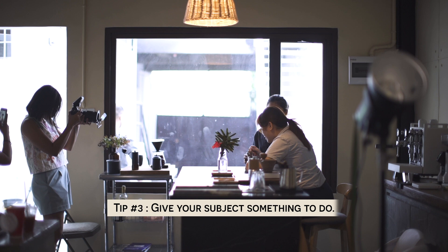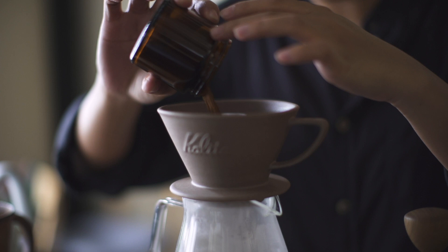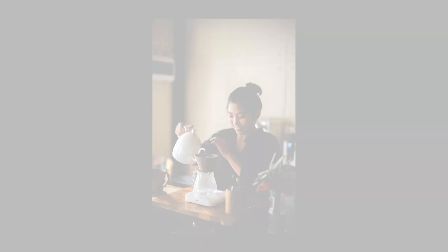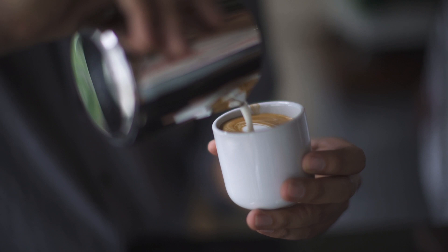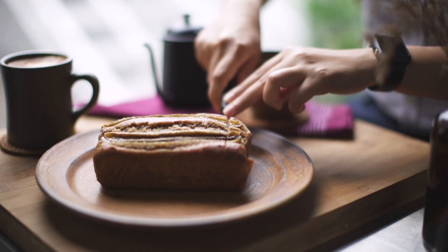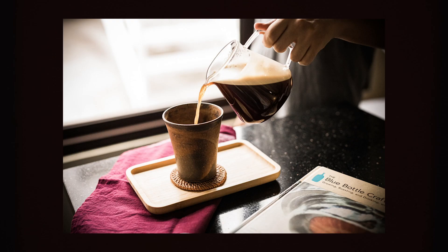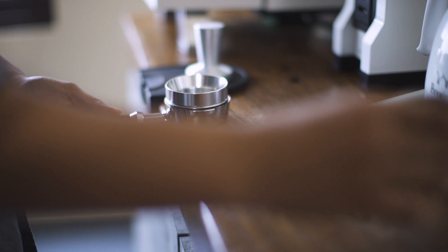Tip number three: give your subject something to do. Emotions make an image powerful, and when you're dealing with people who are not used to posing in front of the camera, the secret is movement. The Candid Coffee team wanted candid shots, so I made them do what they do best — make coffee and enjoy their coffee. For detail shots, I love including a human element. I asked Julia to cut the banana loaf and included her hand in the photo, and that human touch makes a big difference.